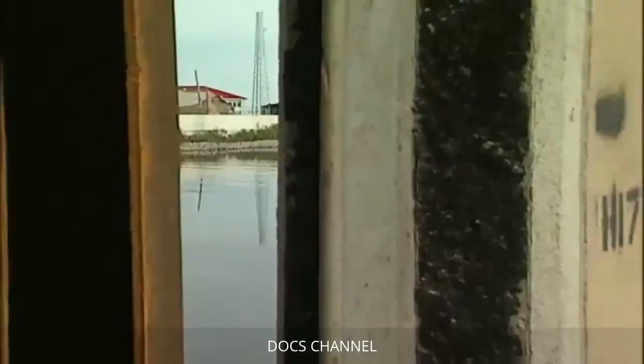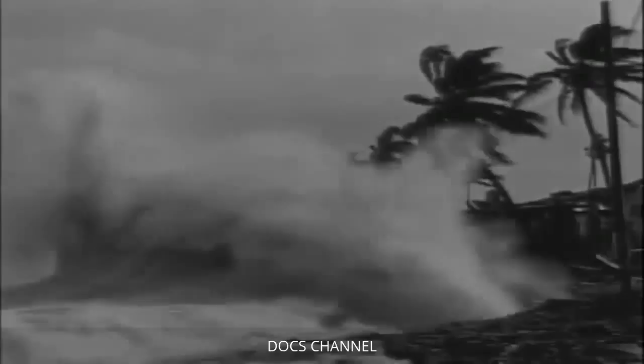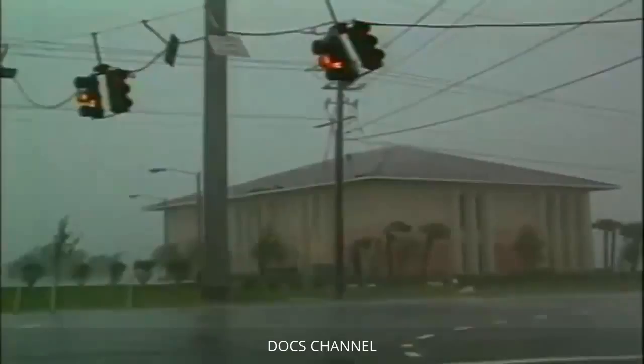To fully protect the city against a Category 5 storm surge, critics warned higher flood walls should be constructed. The Army Corps was only authorized to build a Category 3 protection system by Congress — a Category 5 would have required different authorizations and an extremely high amount more of funding. Katrina was a Category 4 storm with an estimated surge of more than 15 feet.